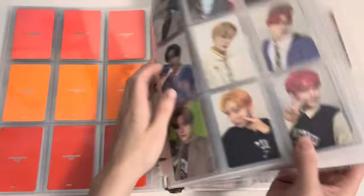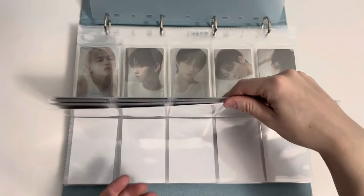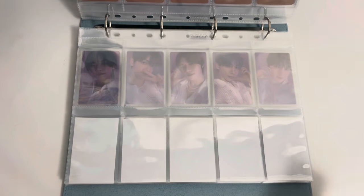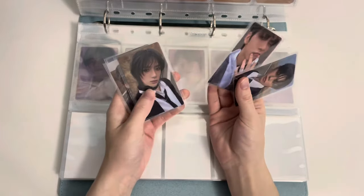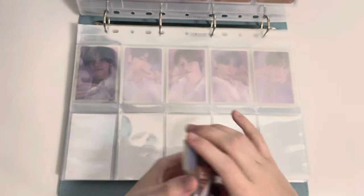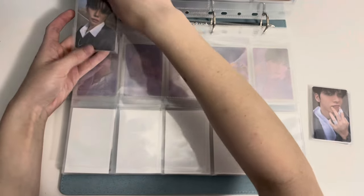Now we're finally moving on to TXT. Unfortunately I only have one binder to update today, which is the OT5 pops and non-album things binder. All of my OT5 group orders that I joined have come in, so we're just going to start storing everything. First up we have the Kakao Talk set — I mostly wanted it because of the Soobin card. I usually wouldn't buy OT5 sets in album concepts but I don't know what I was doing.